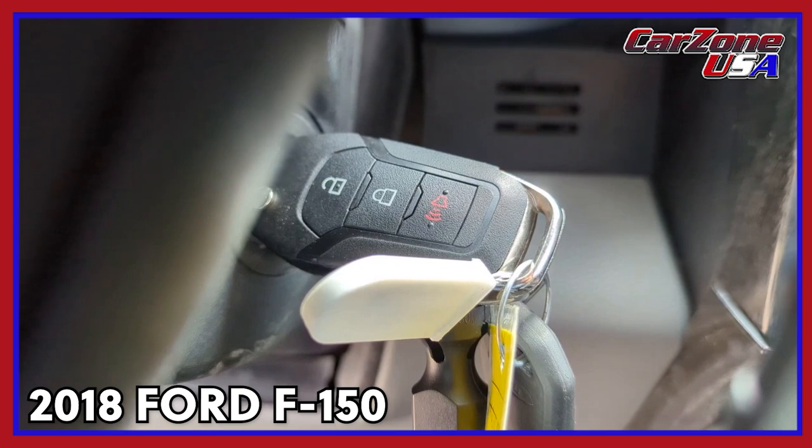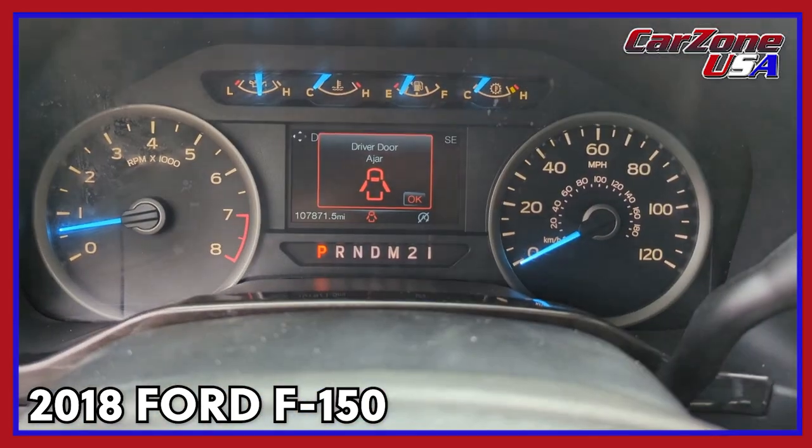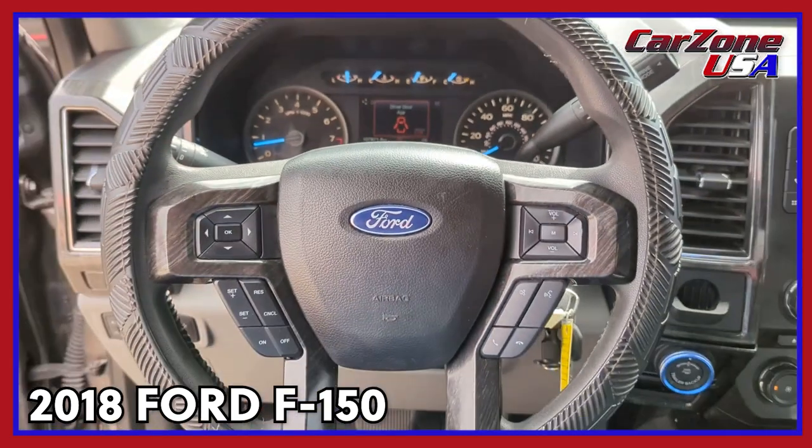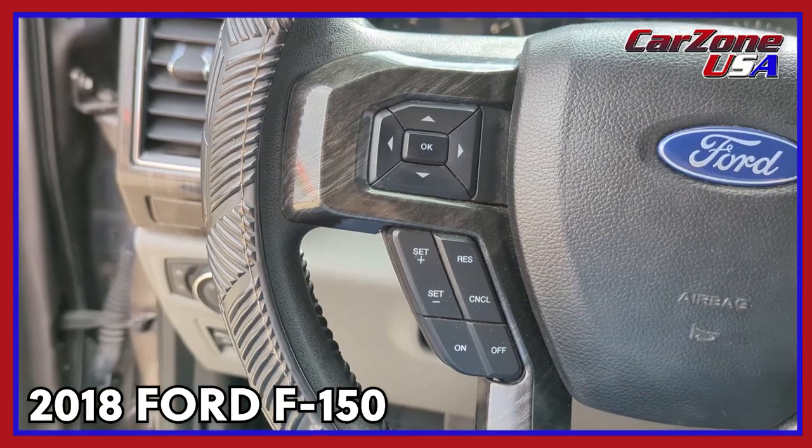Get more out of a light-duty pickup than you ever thought possible. This F-150 is waiting just for you. Come in for a fun and easy test drive. Our team will make it the best part of your day. Thank you.